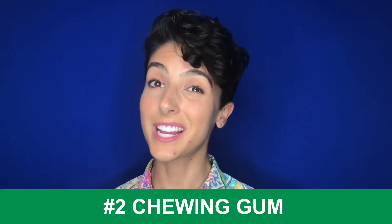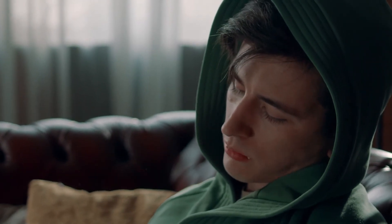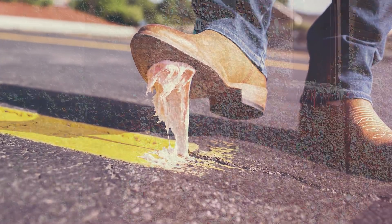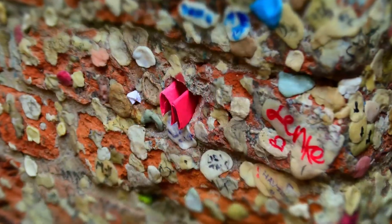Number two: chewing gum. Surprised? The actual exact ingredients of chewing gum are a fiercely guarded secret, but they all contain a gum base of some kind, and most of the time this is a synthetic elastomer, polyvinyl acetate. Most gums also contain rubber, called polyisobutylene, the same stuff used in car tires. Gum is designed to be stretchy and bouncy, and largely indestructible, meaning it cannot be recycled or composted. And there are hundreds of billions of sticks of gum produced every year,